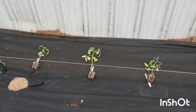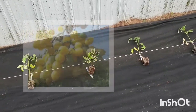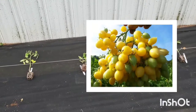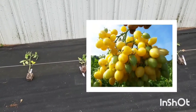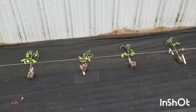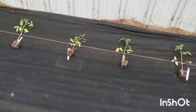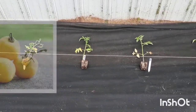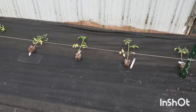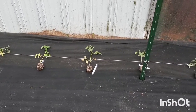Next we have orange ox heart, which is an orange, and then we have Barry's crazy cherry. I got this one from Baker's Creek — it's a popular one. It's got an odd shape to it, it's a yellow cherry, and it's supposed to be extremely prolific with very large trusses of cherry tomatoes. Then we have Wapsipinnican peach — I grew that one last year, I really liked it. It has a fuzzy texture just like a peach and a really great taste, though they are pretty small.